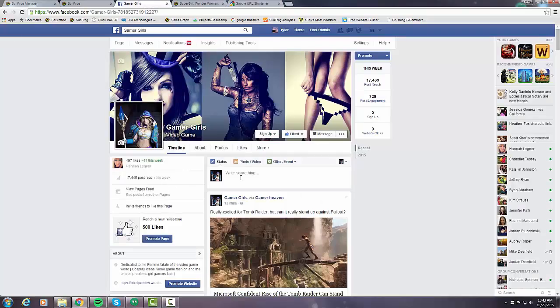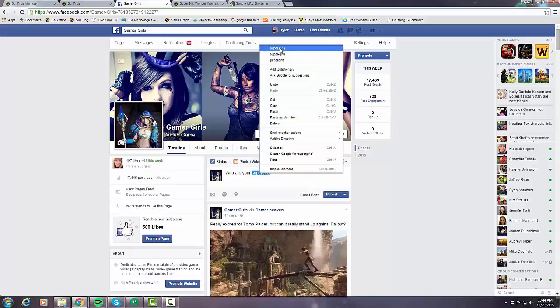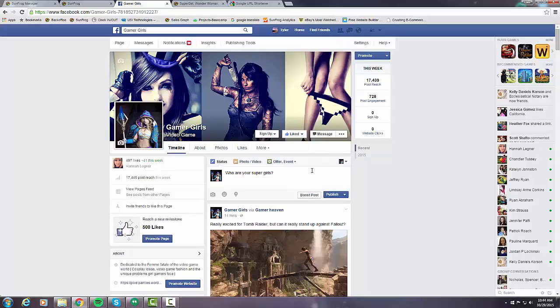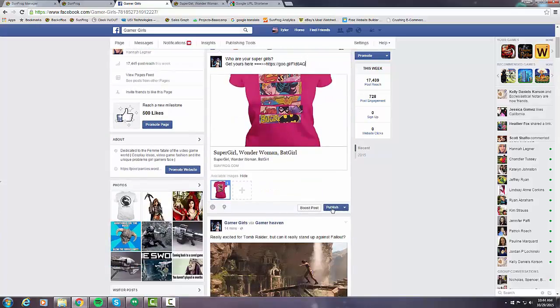General best practices when posting a shirt for others to see: you don't want to be too sales-heavy. This is for engagement — for people to see the shirt, talk about it, maybe share it with their friends. Instead of a sales pitch, you might write something like 'Who are your super girls?' — getting people thinking about friends who might like the shirt. Then provide the product page link using the shortened URL you just created.